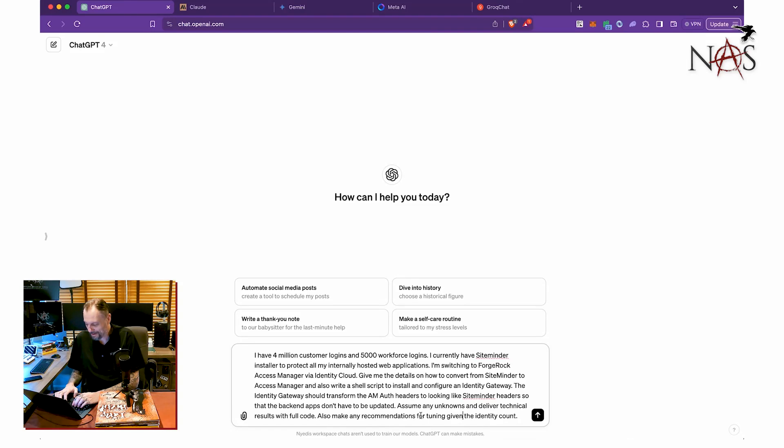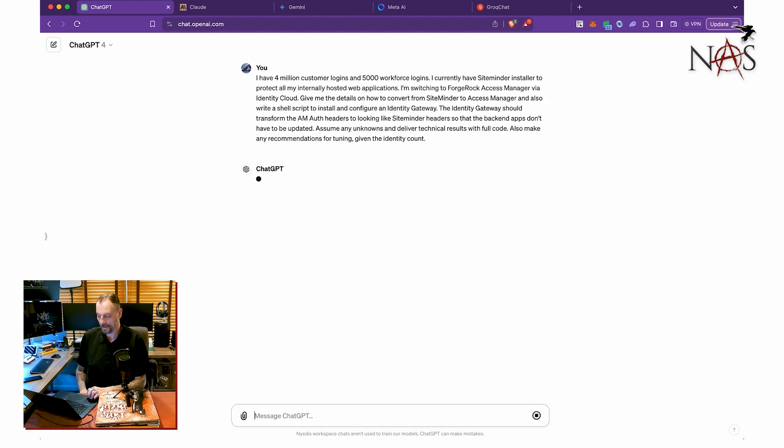Also make any recommendations for tuning, given the identity count. Even I couldn't figure out what that meant. So let's see what this thing does. We're going to kick off GPT-4 and let this thing go.